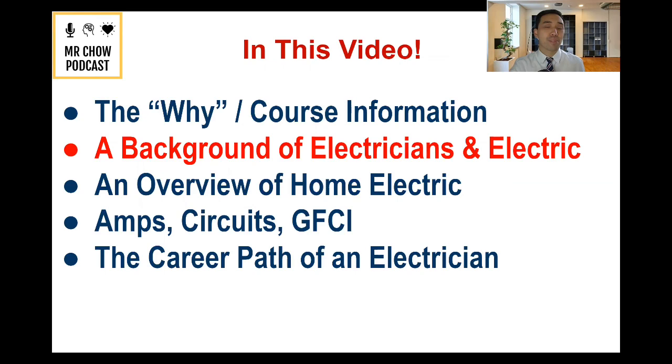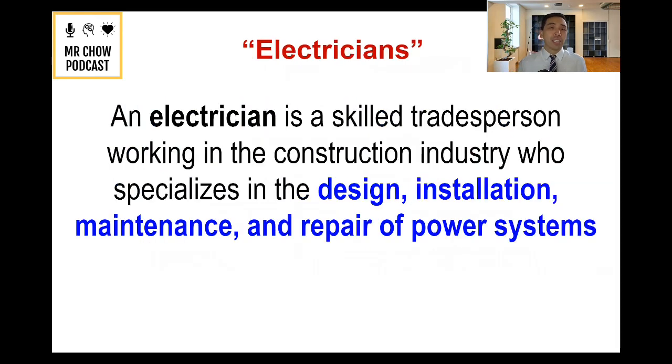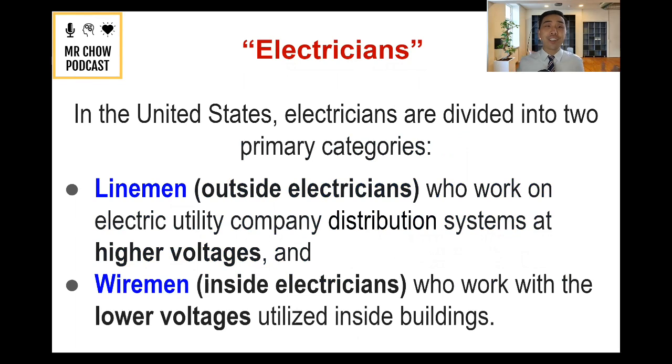Let's talk about the background of electricians. According to the dictionary, an electrician is a skilled tradesperson working in the construction industry who specializes in the design, installation, maintenance, and repair of power systems. In the United States, electricians are divided into two primary categories based on research.